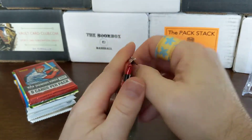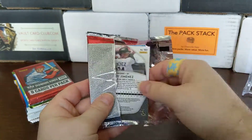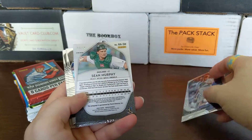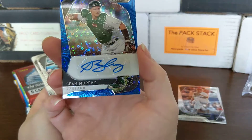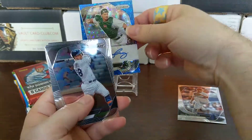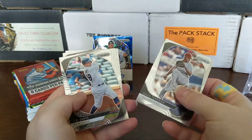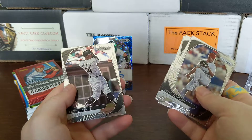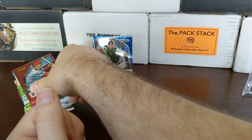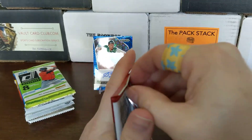Here's our Prizm 2020 — just five cards. We're looking for the same rookies pretty much in all of this. There's an Eloy Jimenez on the back. There's a numbered card — Sean Murphy auto! We pulled the auto out of the Prizm. It's a nice colored auto, numbered auto, so that's nice. There's our top card so far.